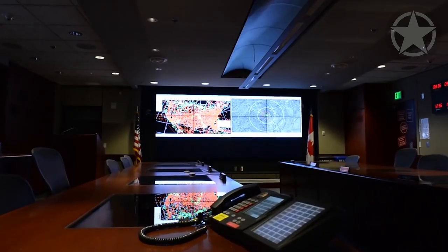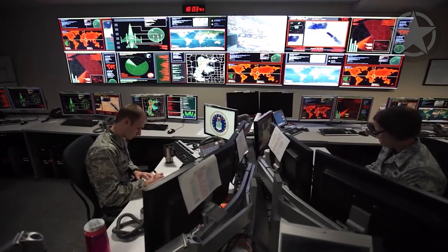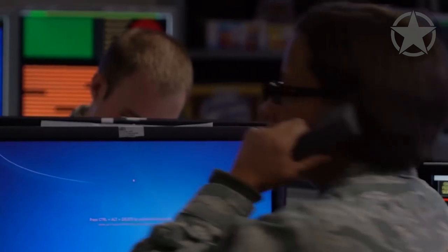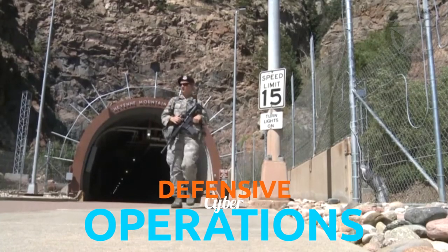What's happening inside the base is a large mystery, but the crew has been said to analyze data from a global surveillance system to warn the government of launches and missile threats to North America. The crew refers to this work as defensive cyber operations.